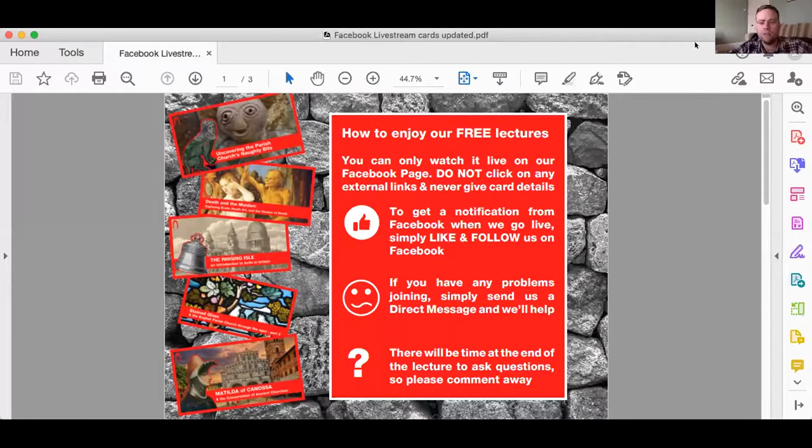The easiest way to get a notification and join our live streams is to make sure that you like and follow our main CCT Facebook account. We've created some videos with a step-by-step guide for how to do that — they're in the link to this film. One of the best things about these lectures is that at the end of the talk, there is plenty of time for you to ask our lecturer questions. Please do comment away throughout the lecture — we'll collect your questions and put them to Sheldon at the end.